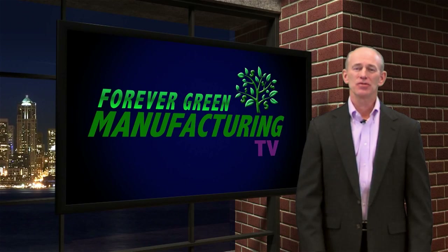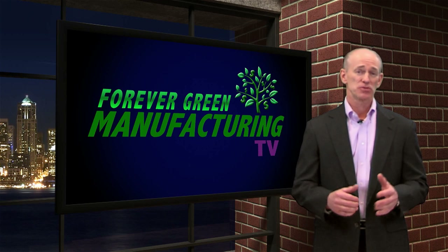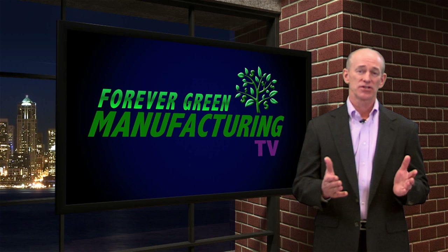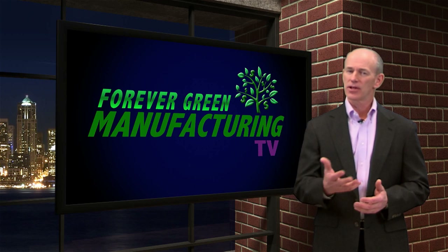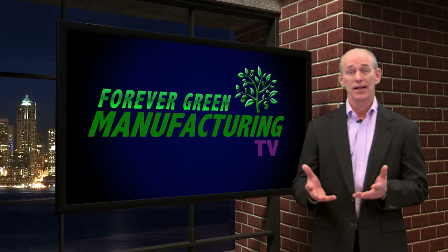In the last episode, I mentioned one aspect of scaling your organization is to automate as much as possible. With that in mind, I'm going to switch the focus of this next group of episodes to the topic of automation. We'll talk about how to automate and what not to do.